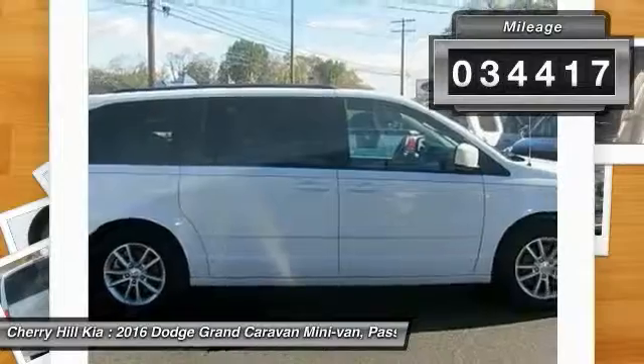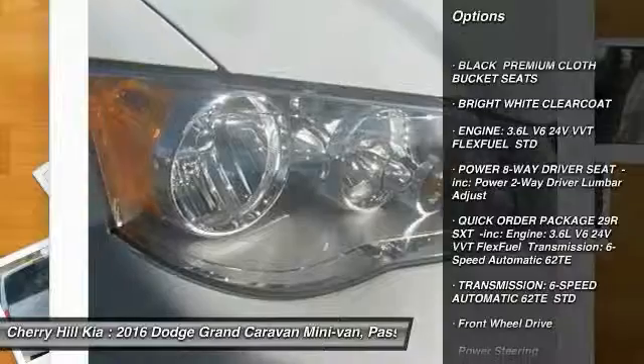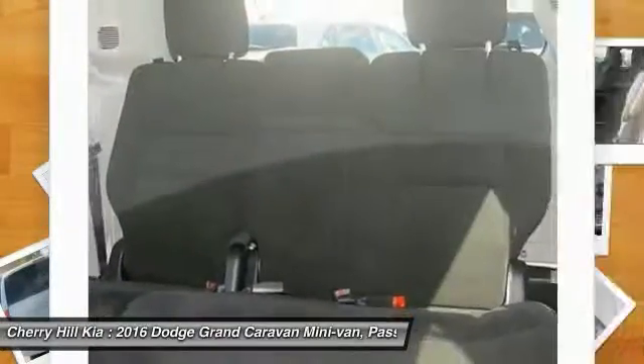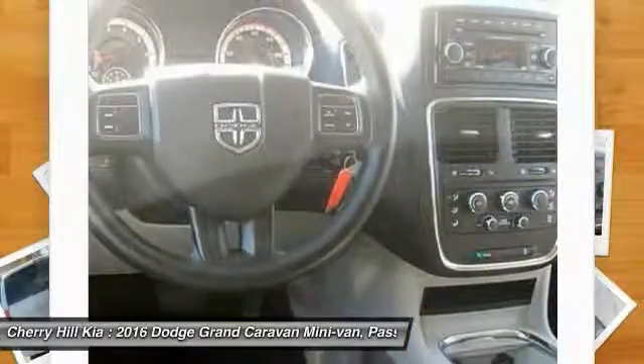Here are some of this vehicle's great options: stability control, power lift gate, traction control, anti-lock braking system, keyless entry, steering wheel audio controls, adjustable steering wheel, driver airbag, power steering, aluminum wheels.